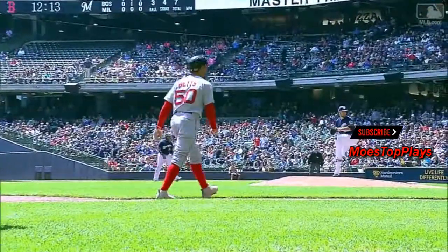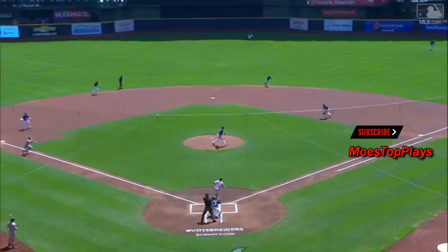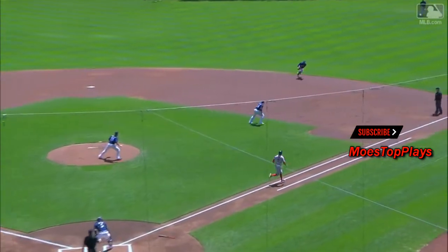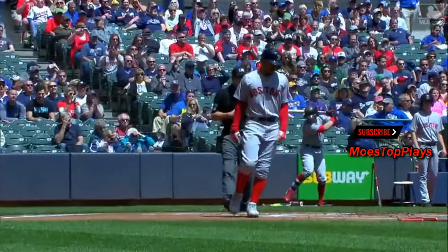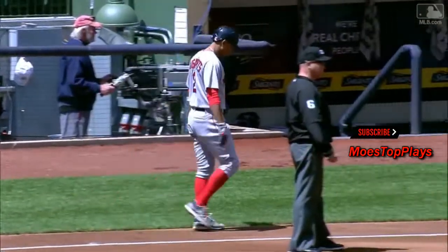Bogaerts' 13-game hitting streak continues as he punches one down to the right side and through the hole. Aguilar backed up, and the run is going to come in to score. The Red Sox lead one to nothing.